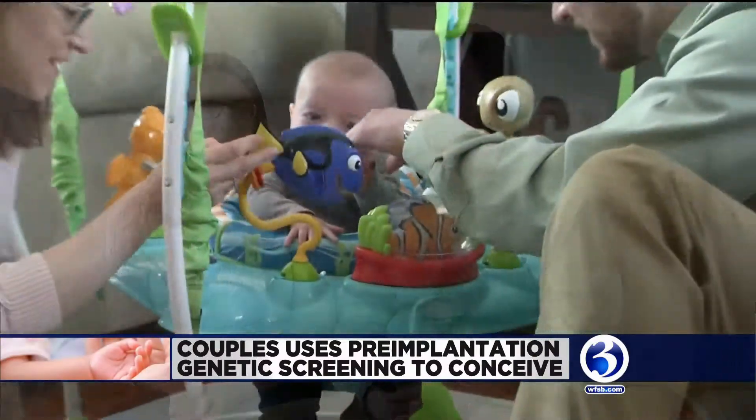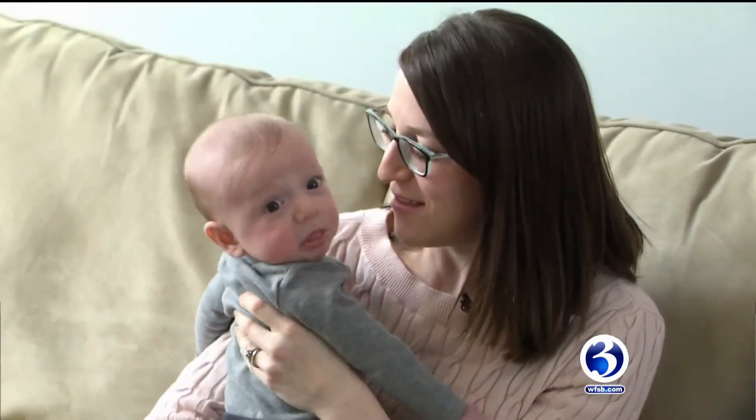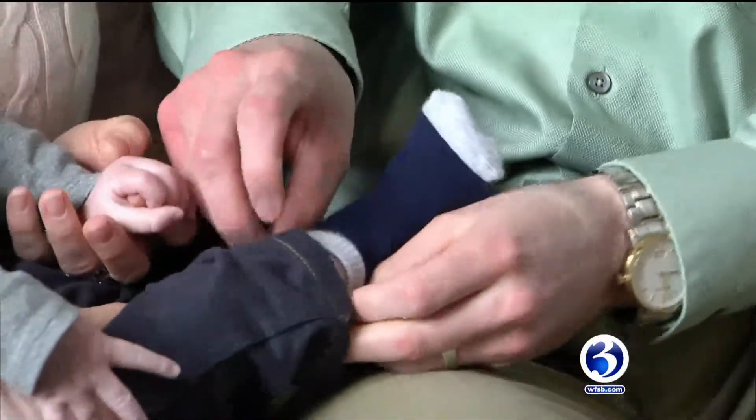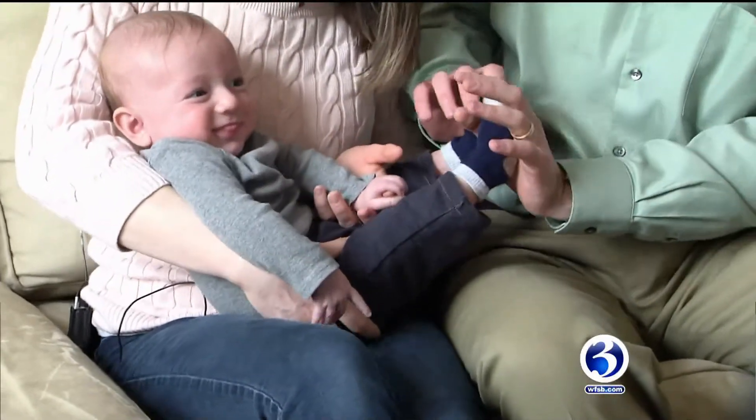We are really fortunate that we were able to have our son. At just 30 years old, Rebecca Panetti and her husband Tony decided to start fertility treatment after having more than one ectopic pregnancy — that's when a fertilized egg attaches itself outside of the uterus.